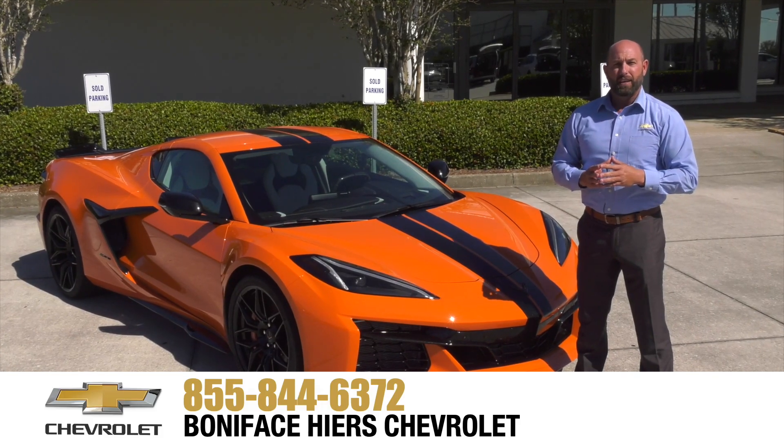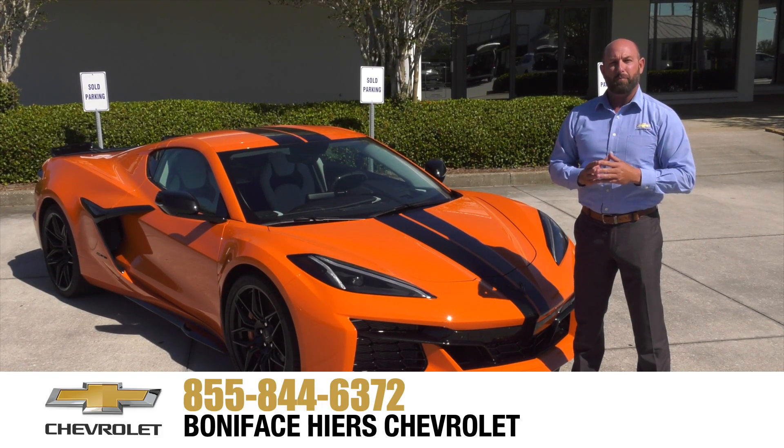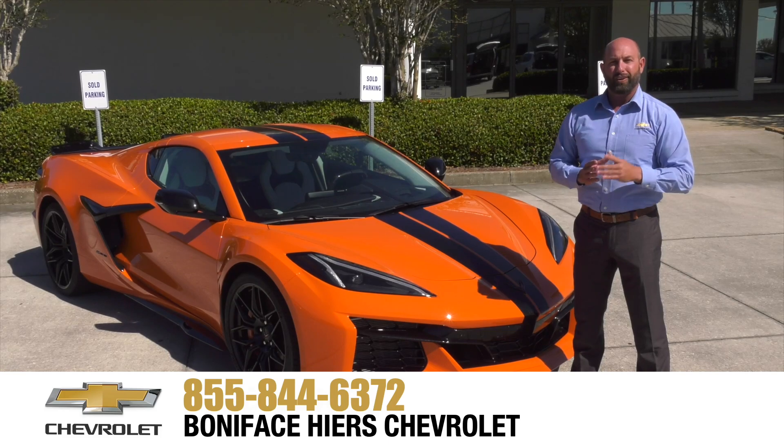For more information about the Chevrolet Z06 and our full line of Chevrolets, come see us at Boniface Higer Chevrolet in Melbourne, Florida — home of Warranty Forever. Thank you.